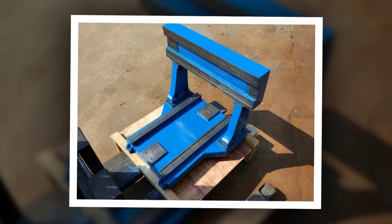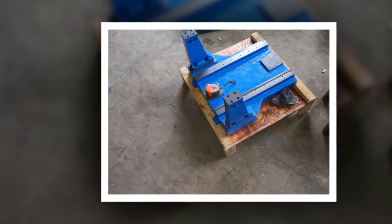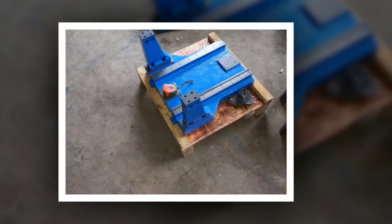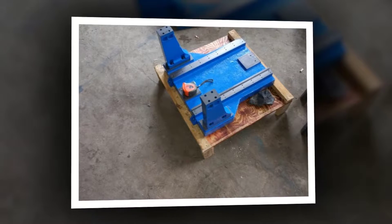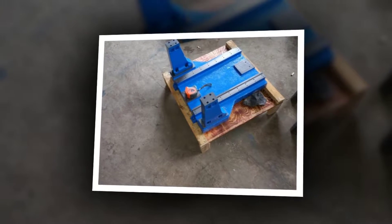X-axis 580 mm, effective travel 300 mm. Y-axis 500 mm, effective travel 400 mm. Z-axis 300 mm, effective travel 125 mm. Work table size: 300 by 400 mm.